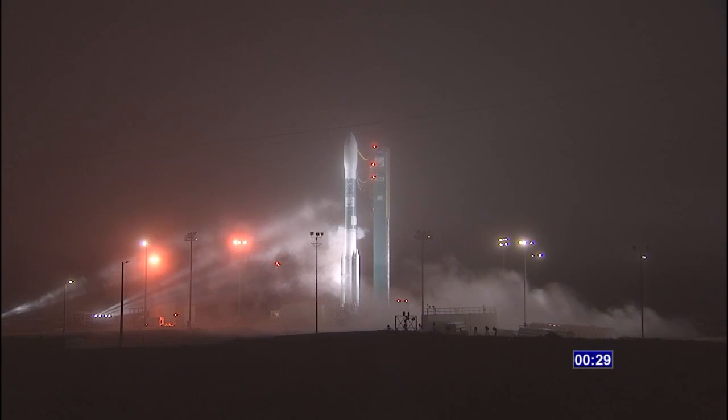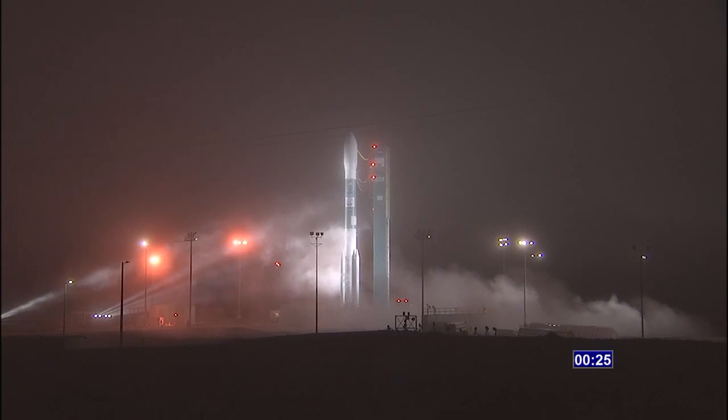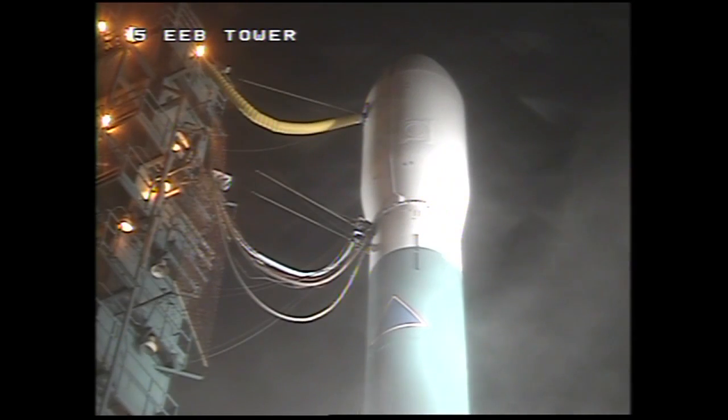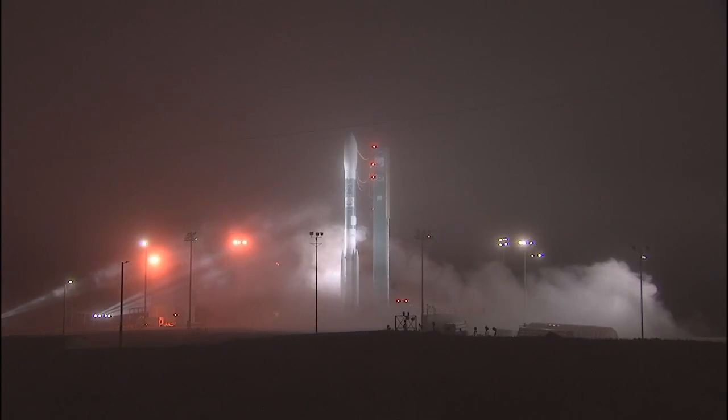T-minus 30. Status check. Go Delta-2 and go OCO-2. T-minus 20 seconds. T-minus 15 seconds. Green board.